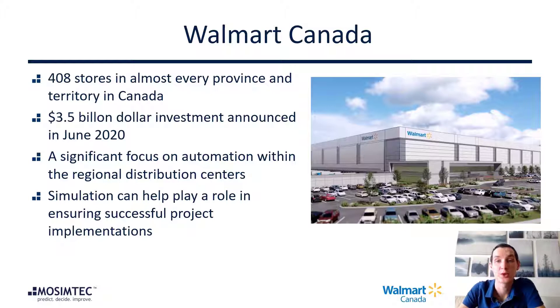That investment covers an improved customer experience, improved Omni capabilities, smarter stores, and notably two state-of-the-art automated distribution centers located in Surrey, British Columbia, and a future distribution center in Vaughan, Ontario. This project that we're talking about today is really a precursor to some of those larger automation projects, where we decided to install a limited-scale automation system in one of our existing regional distribution centers to prove out the value that this kind of technology can have for our business right away.